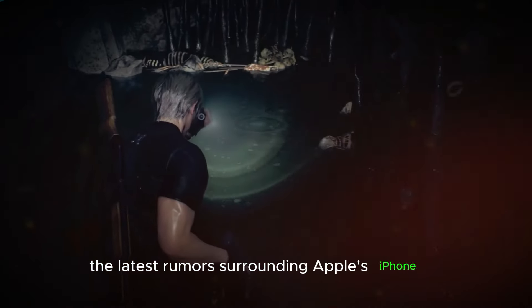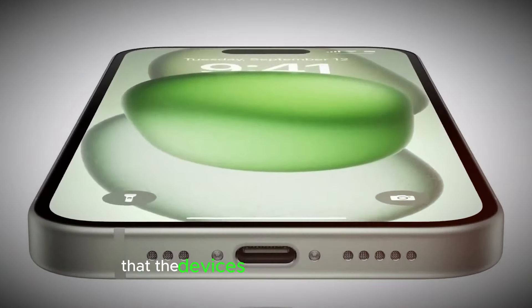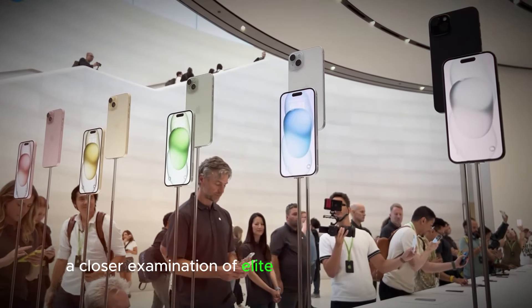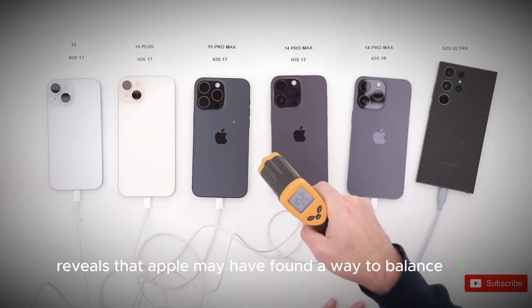The latest rumors surrounding Apple's iPhone 16 Pro and Pro Max have sparked concerns that the devices may become unwieldy due to their increased display size. However, a closer examination of the leaked photos and specifications reveals that Apple may have found a way to balance size and manageability.